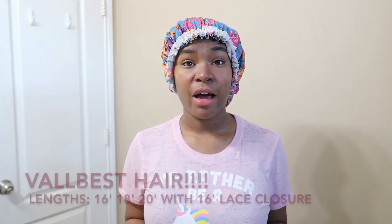I'm about to show you guys this new hair that I purchased. This is my first time getting this hair — it's Val Best Hair. One thing I can say about this hair is that the shipping did not take long at all. It was about maybe three to five business days. If you're just patiently waiting for it, three to five business days is really not that long.